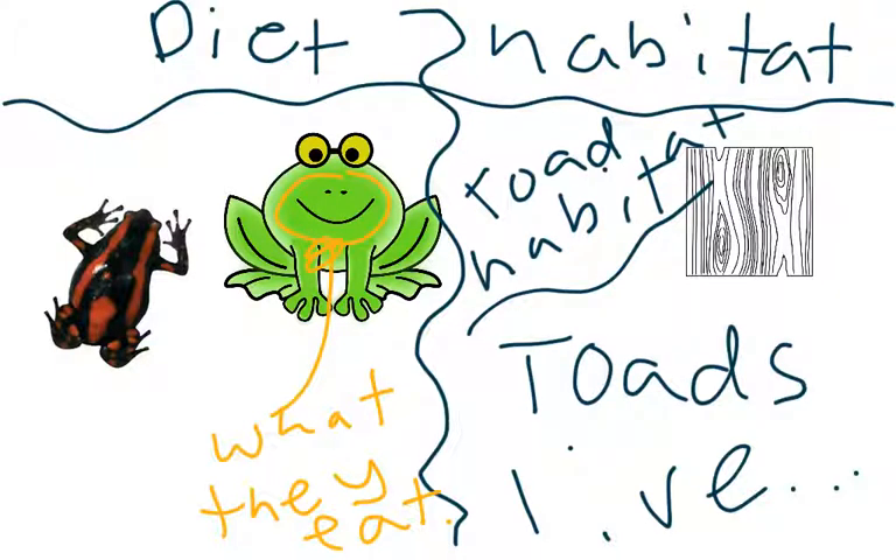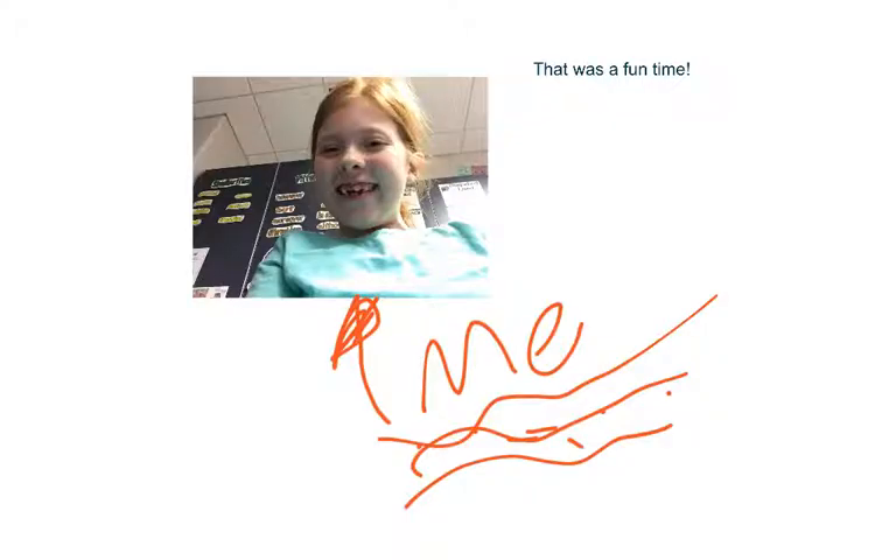Now, let's go and wrap up some of our discussion. That was me with you having a fun time and learning about toads. Now, maybe I will see you sometime else. Bye!